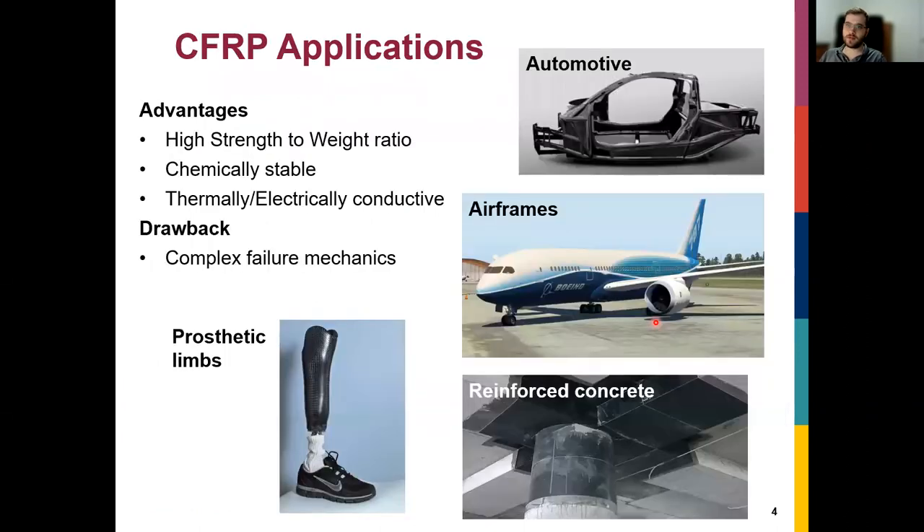Carbon fiber composites are becoming much more prominent in many applications — aircraft, automotive, biomedical, and civil structural engineering. The main advantage is the high strength-to-weight ratio. The cost used to be a big disadvantage, but it's coming down. Another big advantage is that carbon fibers are chemically stable and thermally and electrically conductive. We're going to use that electrical conductivity property to create smart carbon fiber structures.